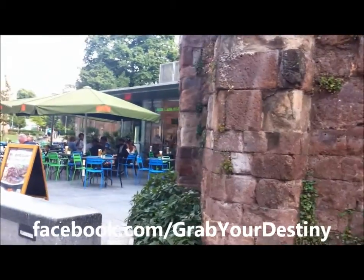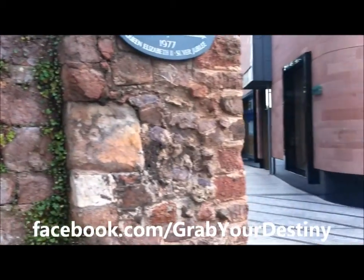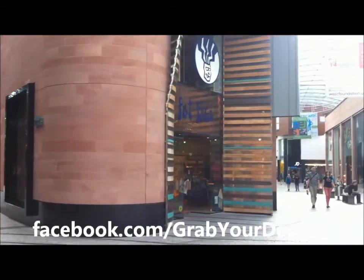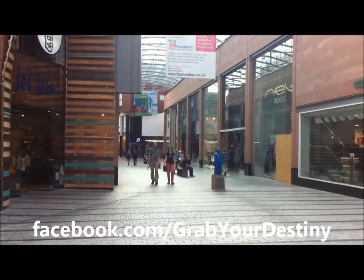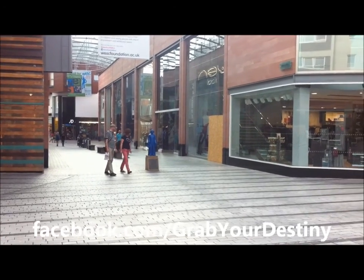Right next door we've got a cafe, and then if we turn around from here, there's a new Princesshay. The Blue Boy — that statue that was in the old Princesshay.